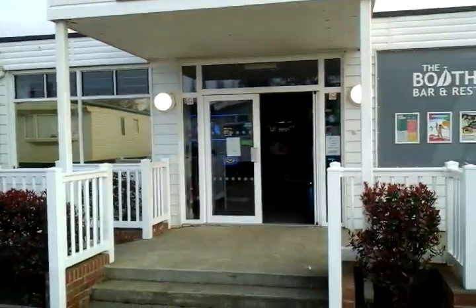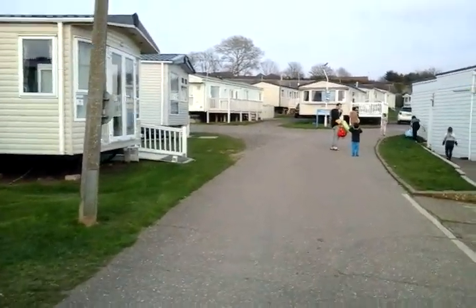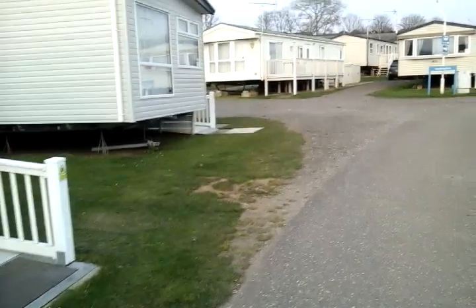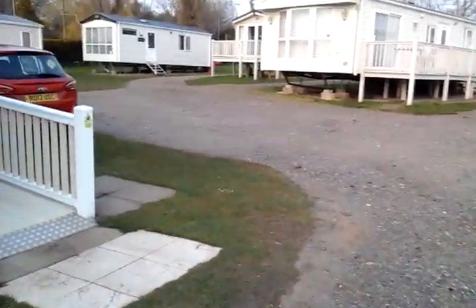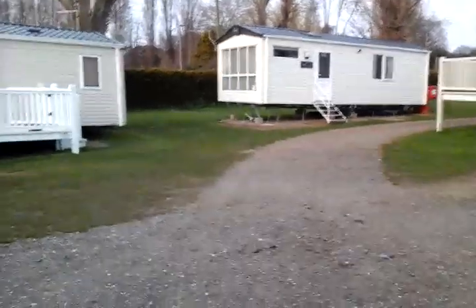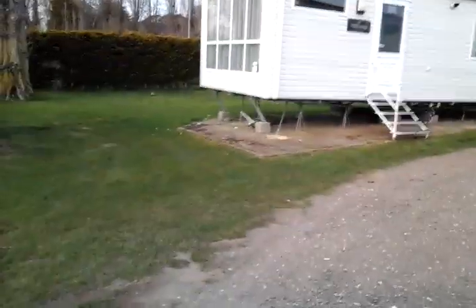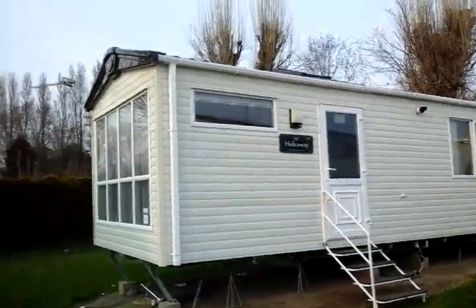I'll just walk back to my caravan and show you what I've got for this weekend. It's been three years since I last did a holiday with Parkdean Resorts, because normally I do caravan holidays with Haven. But Parkdean Resorts were the only holiday chain around the Hunstanton area, so that's why I've chosen them this time. It's good to be back with Parkdean after three years — my last one was at Vauxhall in Great Yarmouth back in December 2019, where I spent Christmas with my mum.